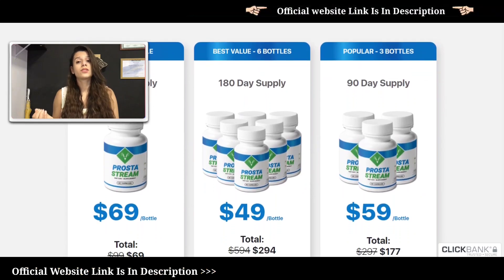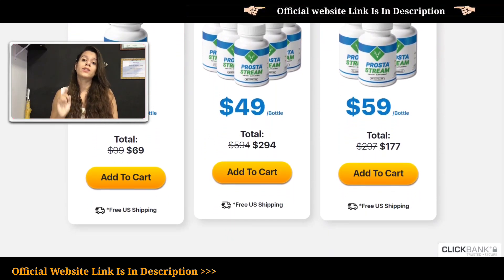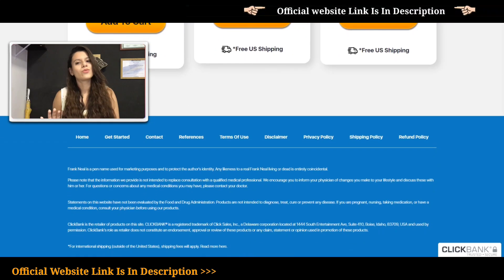And if you're not satisfied with ProstateStream, don't worry — ProstateStream has a full 60-day money-back guarantee. You can request a refund from our online team 24 hours a day, 7 days a week.